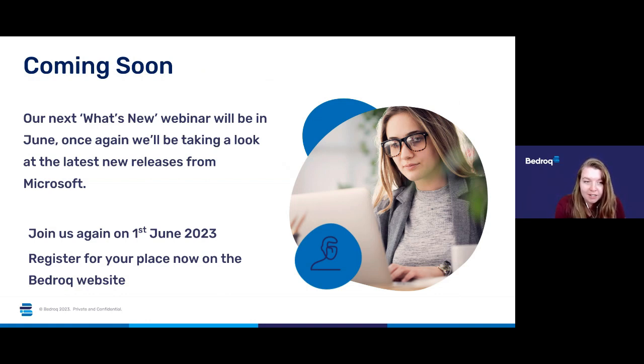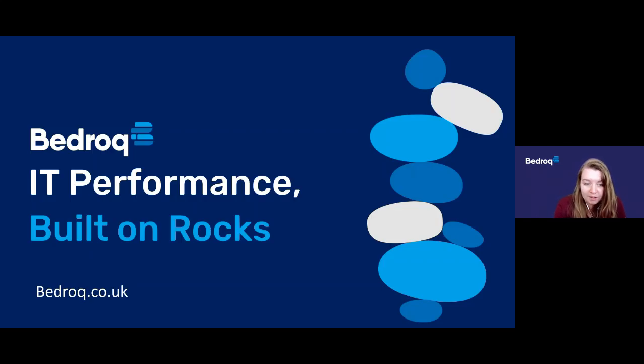That's all the updates we had for today. I just wanted to let you know about our next What's New webinar, which will be happening in June — on the 1st of June. If you want to join us again, please do sign up using the form that's just been dropped into the chat, or go to our Bedrock website at a later date. We'll be looking at all the latest updates and new releases, and hopefully we'll have more news on the features announced today. If the eight rocks assessment might be of interest to you or your organisation, please do feel free to contact us about getting that process started.